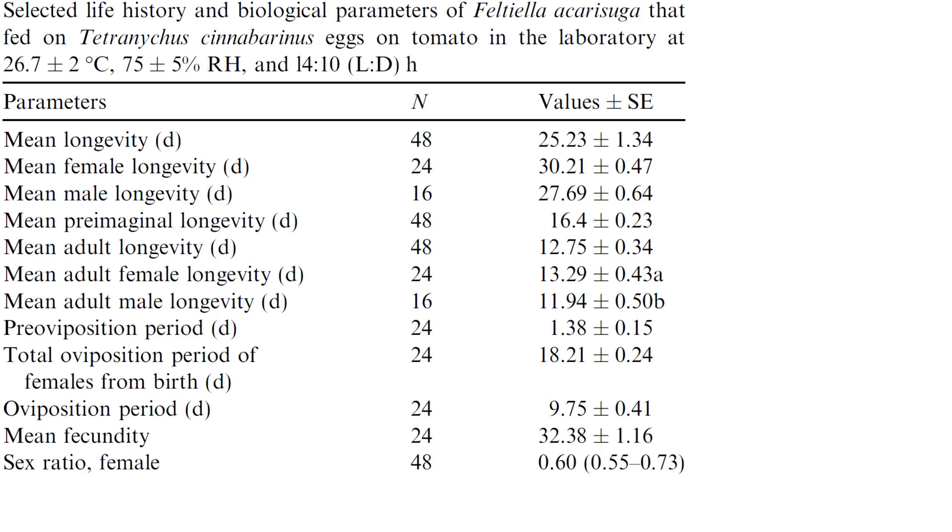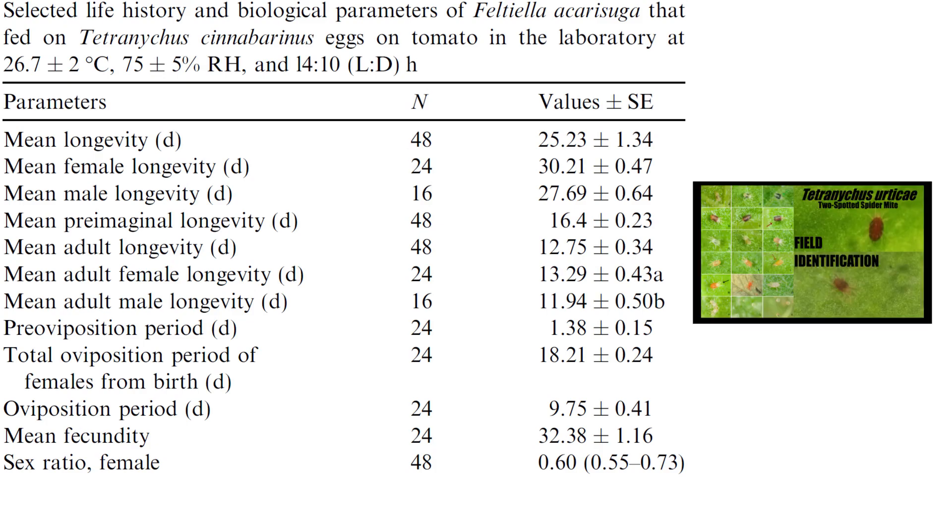It is important to note and reiterate: Tetranychus cinnabarinus is the red form of Tetranychus urticae. There is no difference, and this is a very new piece of information that has been confirmed. If you'd like to know more, you can check out my video on it on my channel.